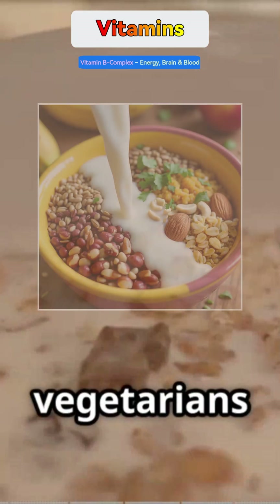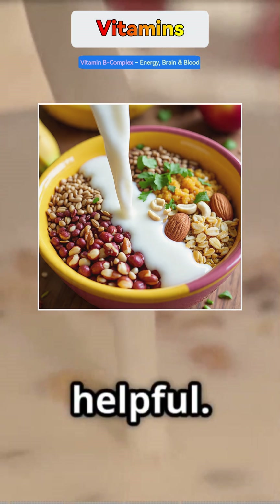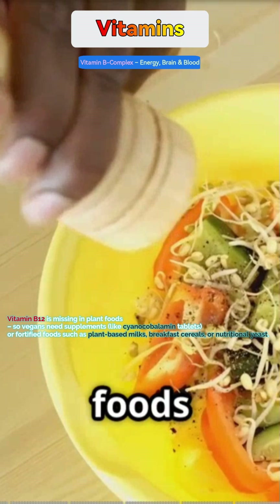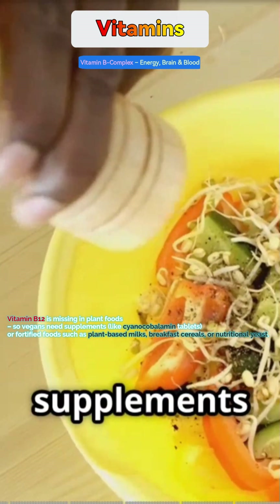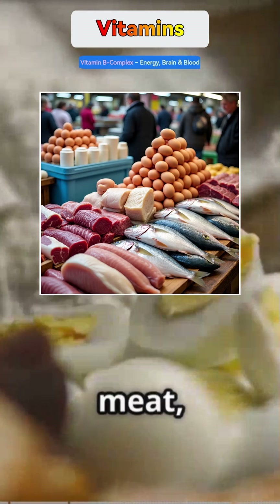For vegetarians, whole grains, dals, seeds, nuts, and milk are helpful — but Vitamin B12 is missing in plant foods, so vegans need supplements or fortified foods. Non-veg folks get B12 easily from meat, fish, eggs, and dairy.